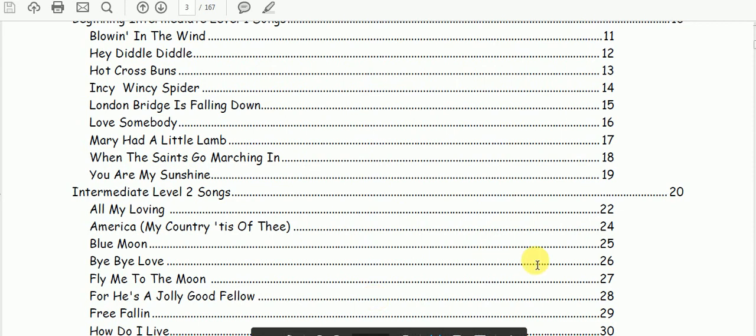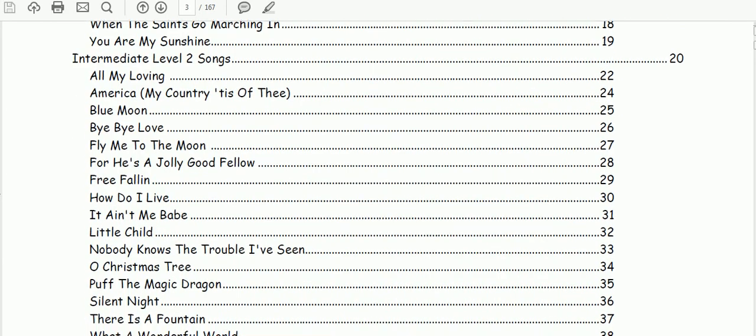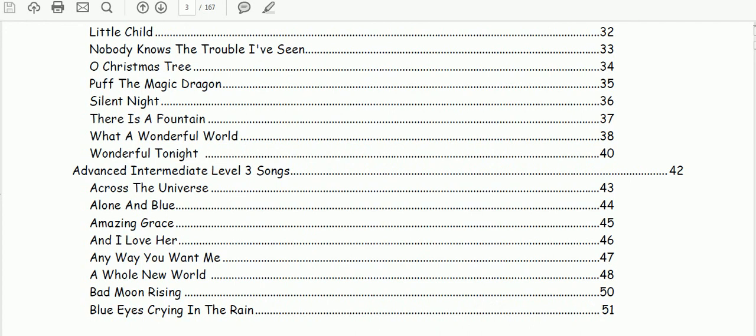Have a look at some of these tunes you can learn or play using this publication. There are classics such as Blowing In The Wind, All My Loving, Puff The Magic Dragon, and Everybody Wants To — play that, don't we.